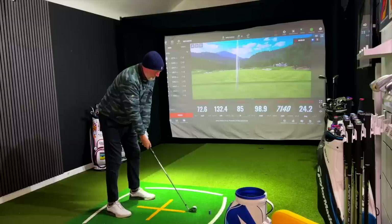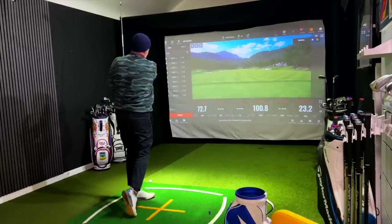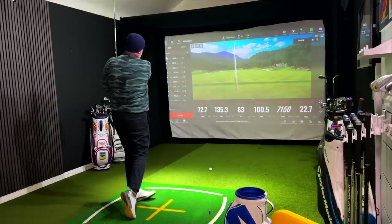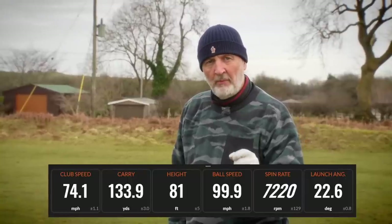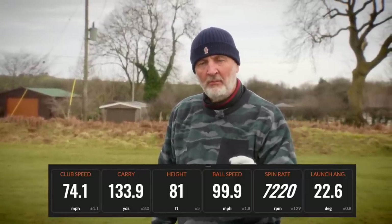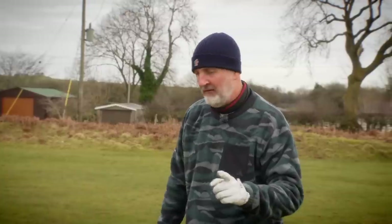Then things started to get a little bit interesting in terms of dry ball data. Anyone who watches the channel long-term will know I really struggle to get high spin with my mid irons. I started hitting eight irons and gathering data, and straight away I started to sit up and take note because my spin number was consistently above 7,000 RPM. With an eight iron, anything between seven and eight thousand revs is considered a really good number. No drop off in ball speed, no increase in launch, no other parameters affected.